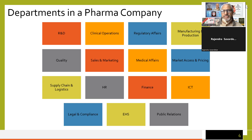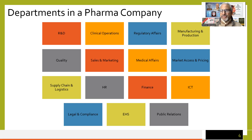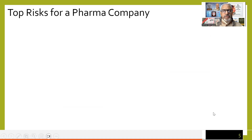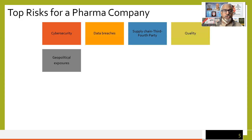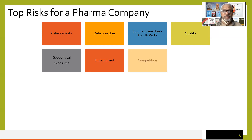Now starting on the topic: business continuity in pharma companies. A quick look at top risks anticipated for a pharma company. Cybersecurity — like any other company, there is no exception here. Data breaches, supply chain and third-party risks — today we say third, fourth, fifth, sixth party — we need to go deep into our supply chain, which for a pharma company may be very long and complex. Also quality, geopolitical exposures, and environmental risks — chemicals are used, with the chance of explosion, leakage, or spillage which may impact the environment.